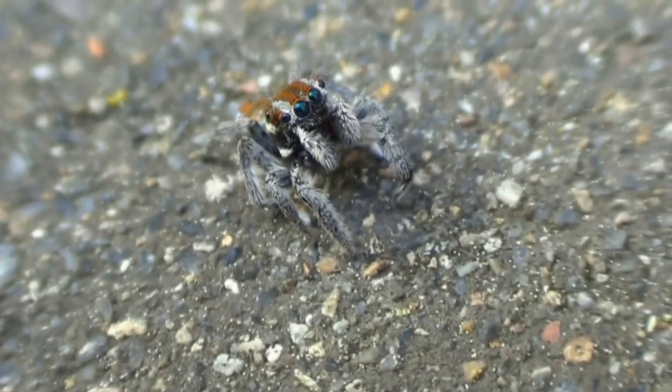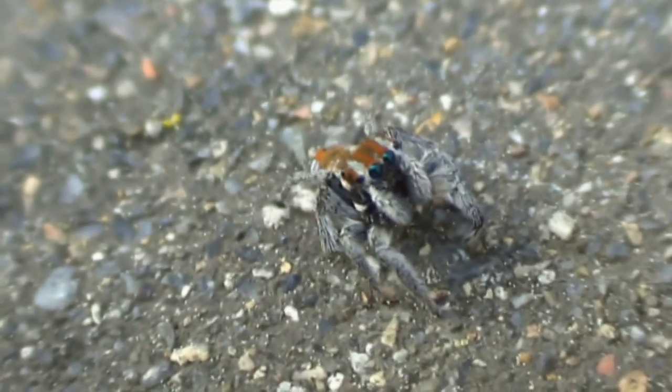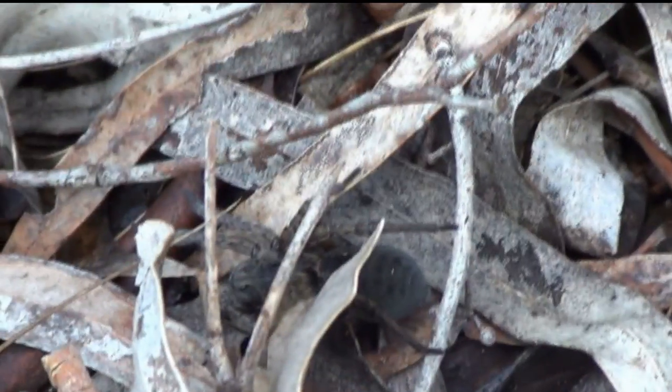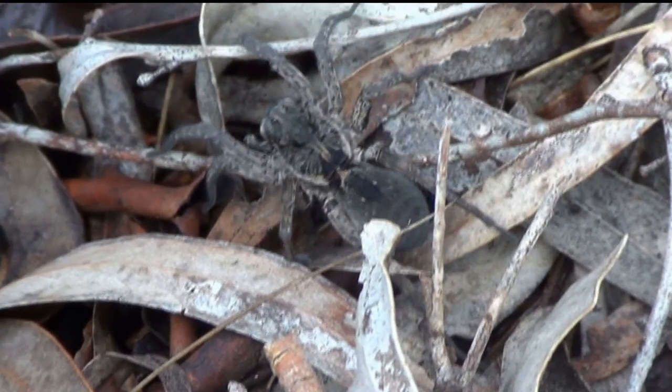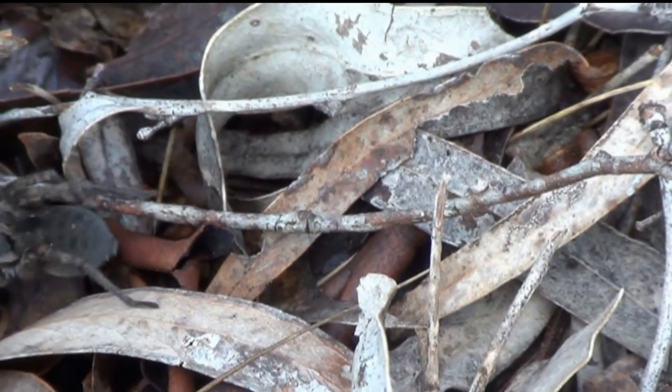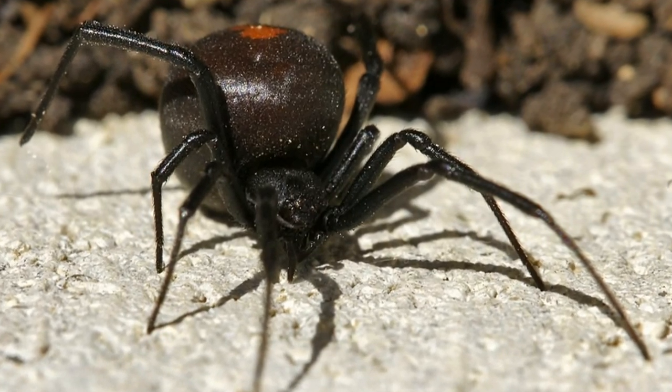Many people say the scariest thing about spiders is their legginess and sudden movement, but spiders are rarely dangerous. In fact, no one has died from a spider bite in Australia in over 30 years. However, there are a few species of spider that can cause severe reactions in some people.